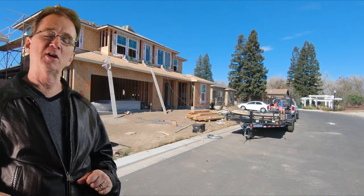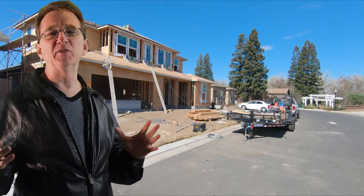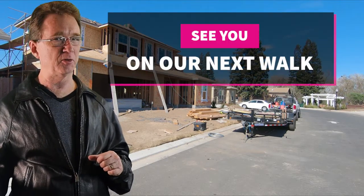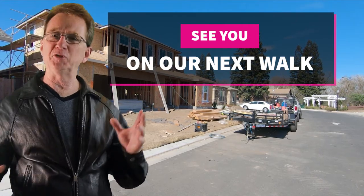Thank you for joining us on our Daily Neighborhood Walk. Please like and share this video. And if you're even considering buying or selling real estate in the next couple of years, you may want to subscribe to our channel and keep informed. And if there's a neighborhood you'd like us to visit, let us know down in the comments. We'll see you next time.